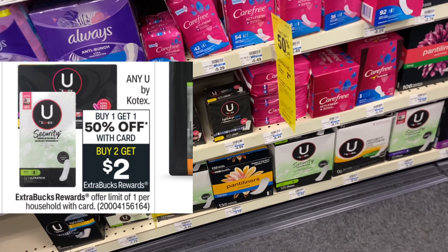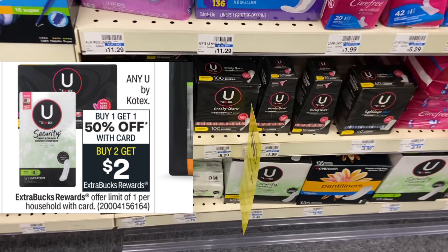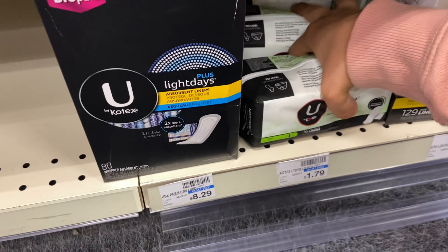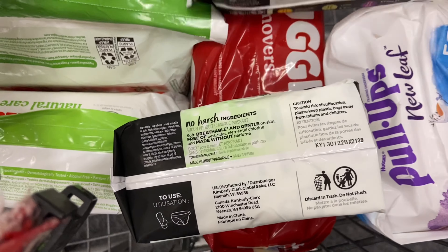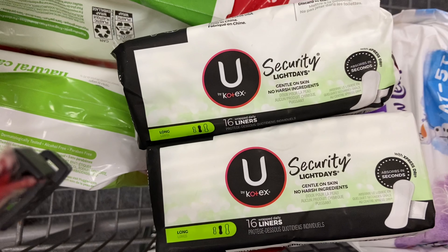Another easy deal: Kotex is buy one get one half off, and when you buy two you get $2 Extra Care Bucks — limit one. The cheapest ones are priced at $1.79. Pick one up at $1.79 and the second half off at $0.89, bringing the total to $2.68. You get back $2 Extra Care Bucks, making these only $0.34 each after the reward.